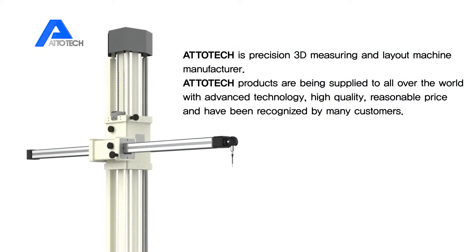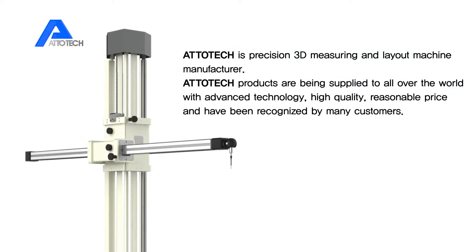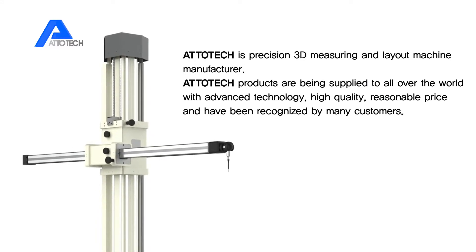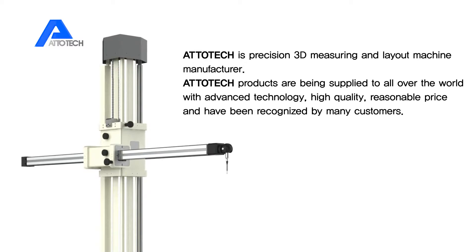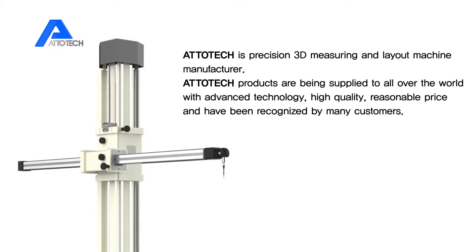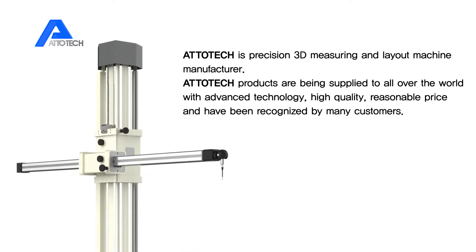Atotec is a precision 3D measuring and layout machine manufacturer. Atotec products are being supplied all over the world with advanced technical analysis, high quality, reasonable price, and have been recognized by many customers.